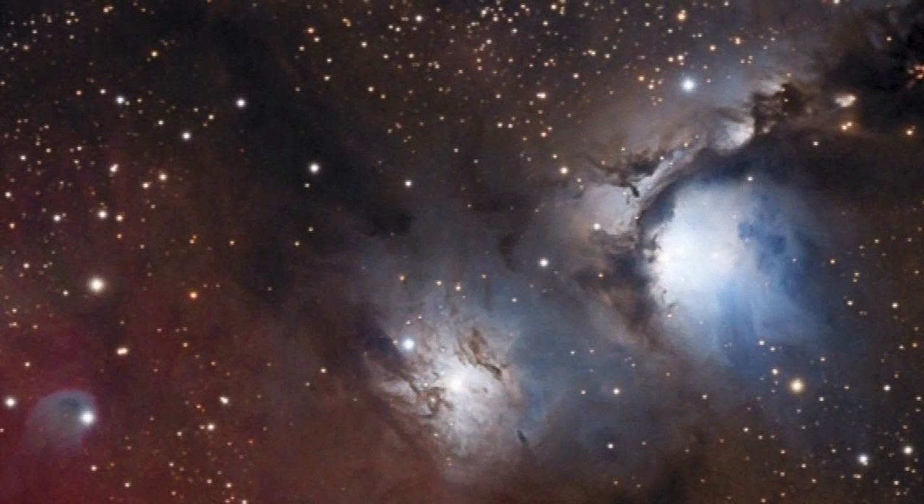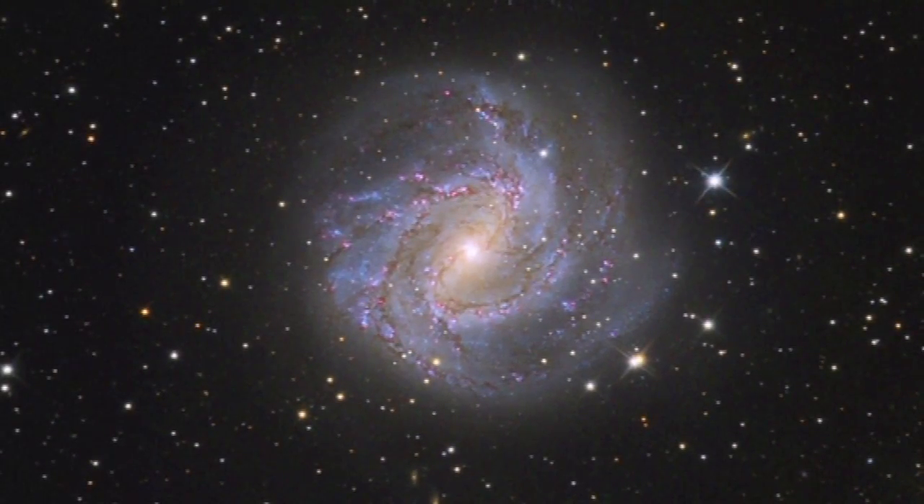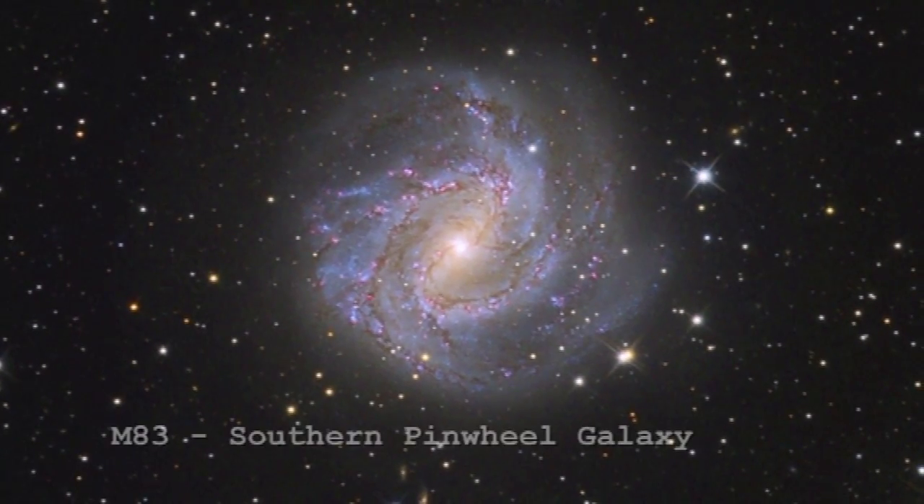This image was taken right here in Clayton Bay in this observatory in South Australia. Now that looks spacey.